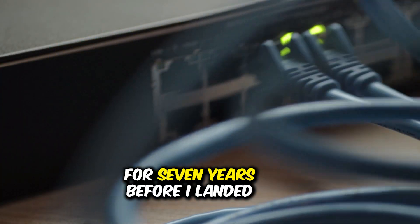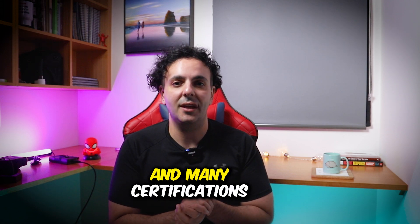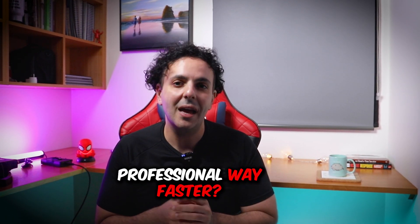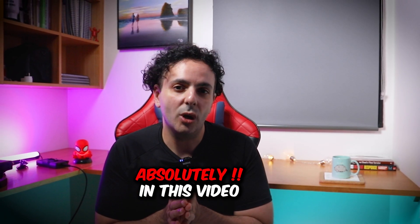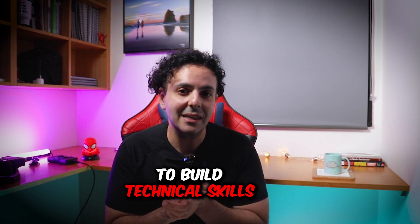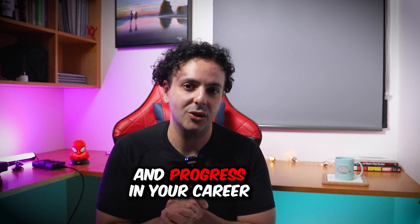I worked in IT for seven years before I landed my first cyber security job, and I had a degree and many certifications. But can you become a cyber security professional way faster? Absolutely! In this video I will share with you the cheapest and fastest way to build technical skills if you're starting out in cyber security, so you can gain the confidence and knowledge to land your dream job and progress in your career.